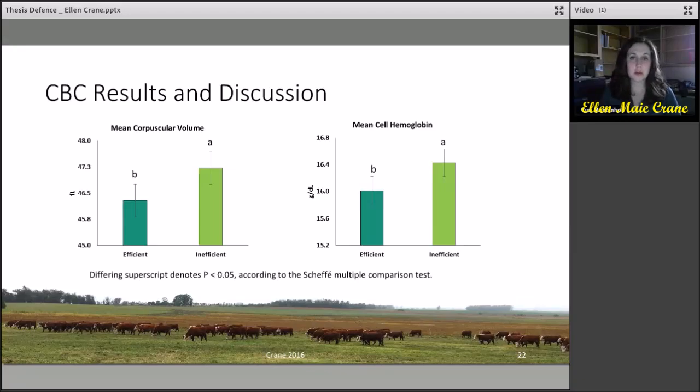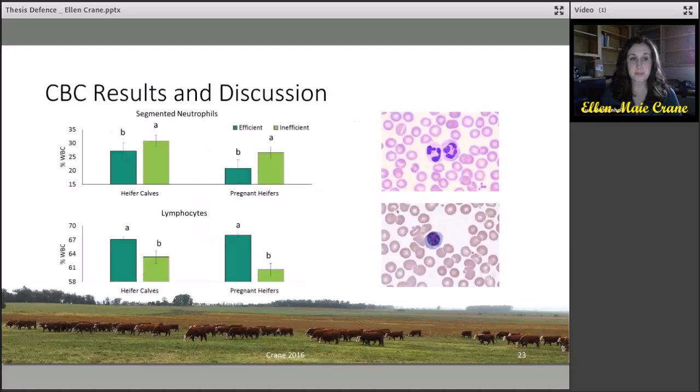For some results, mean corpuscular volume and mean cell hemoglobin were both higher in inefficient heifer calves, which may be related to oxygen use in animals that are less feed efficient and the oxygen carrying capacity of the feed efficient animals. Segmented neutrophils were higher in both inefficient heifer calves and pregnant yearlings, which may be related to the susceptibility of stress in inefficient animals. Lymphocytes were higher in both efficient heifer calves and efficient pregnant yearlings, which may be related to available oxygen — feed efficient heifers may have a reduced demand for oxygen, providing oxygen for oxidative phosphorylation and the production of ATP for lymphocytes.